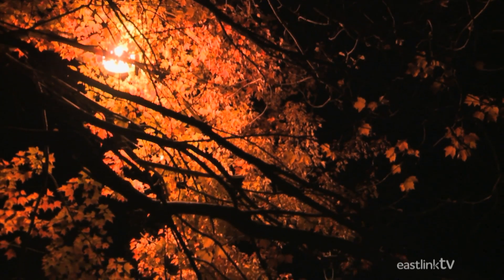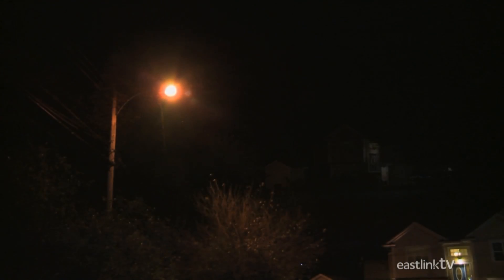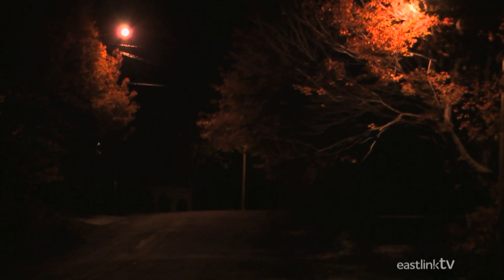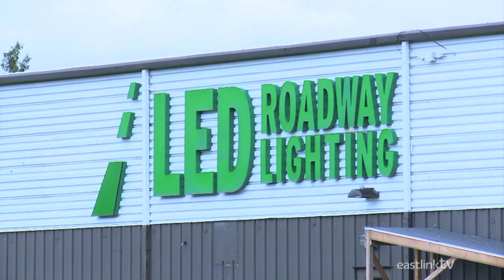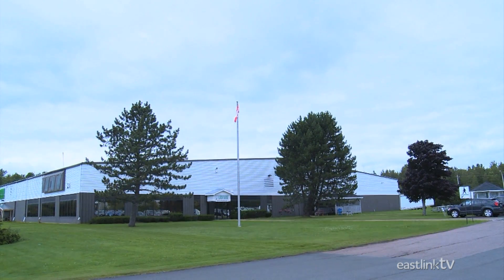The roads would be awfully dark at night without streetlights. Yet most streets around the world are lit by fixtures that not only light up the road, but light up much of the night sky as well, all the while wasting millions of dollars in electricity. LED Roadway Lighting in Amherst, Nova Scotia is aiming to change all that by developing the latest in LED streetlight technology.